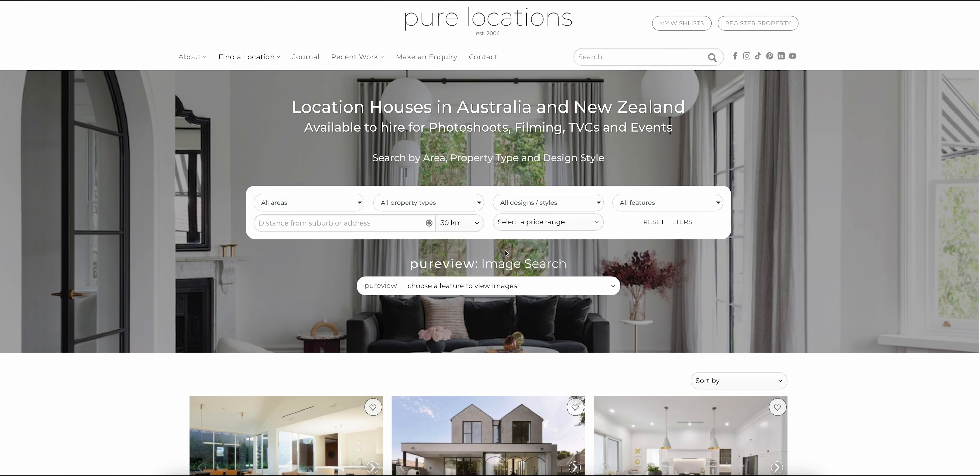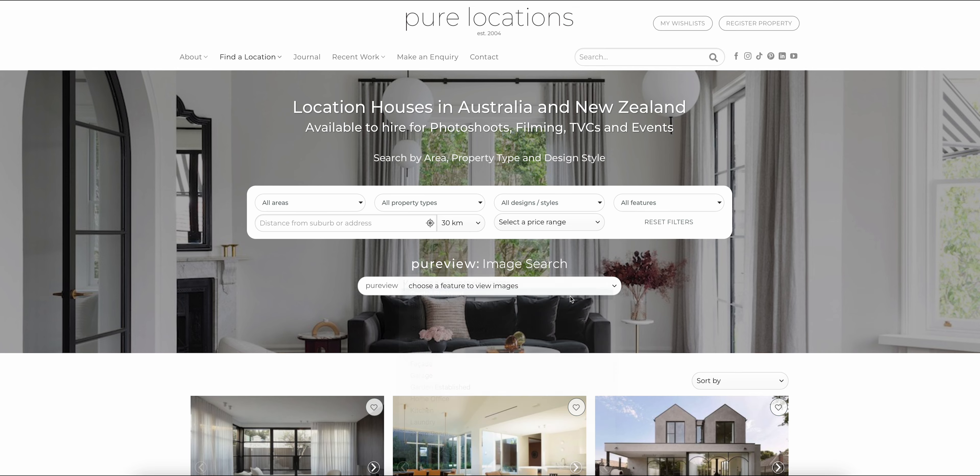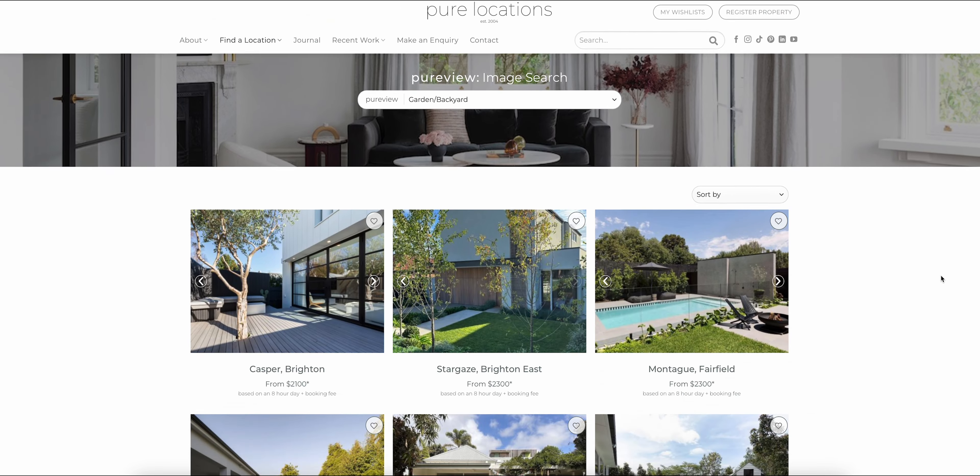That brings us to PureView, a game-changing image search tool to make location scouting even easier. When selecting a particular feature, PureView will automatically flick the image for each of the locations in our portfolio to show that feature, allowing you to compare, contrast, and find your perfect shoot location.